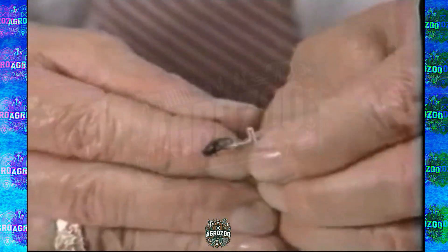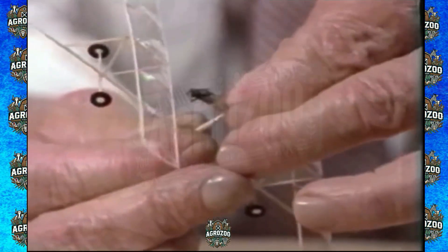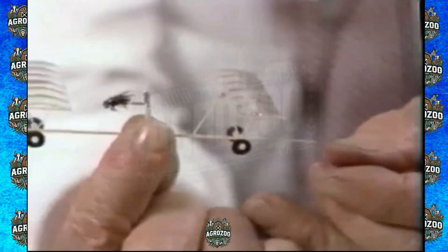Imagine swarms of insects equipped with these motors, capable of monitoring the environment, conducting search and rescue operations in hard-to-reach areas, or even performing highly precise medical operations. The idea of creating a tiny motor to be implanted in a living organism may seem like something from the future, but the implications of this technology are vast.